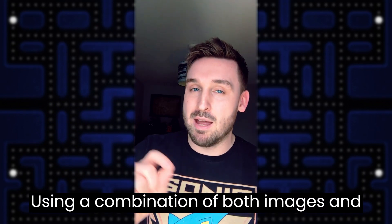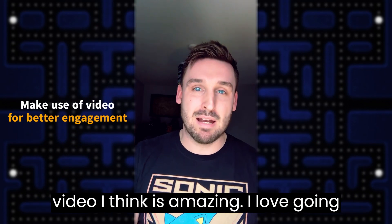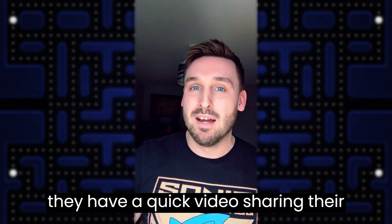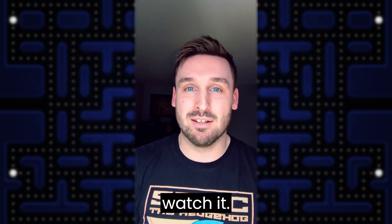Using a combination of both images and video I think is amazing. I love going through portfolios and especially if they have a quick video sharing their whole thing — I'll happily sit there and watch it.